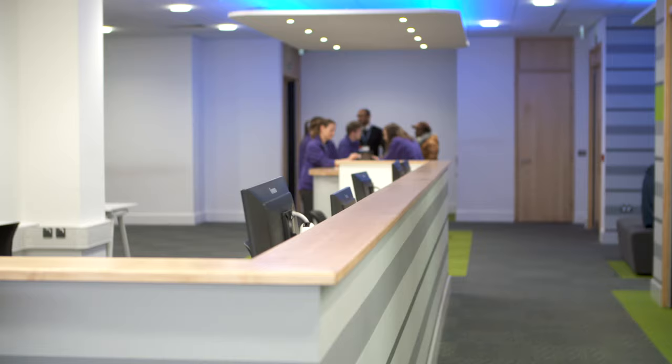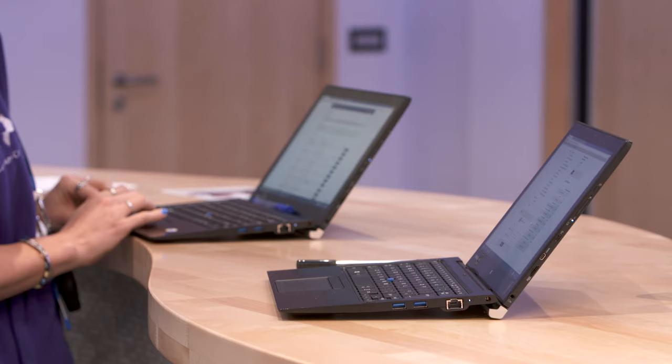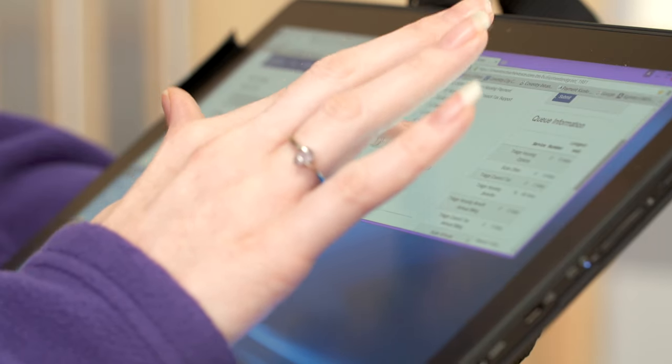The Toshiba fits into our daily routine in everything. It's flexible in that you can either use it as a laptop, our staff can plug it into a docking station and use it as their desktop, and then equally they can go into a situation whether it be in a customer's home, out and about walking the streets, or whatever their job entails.